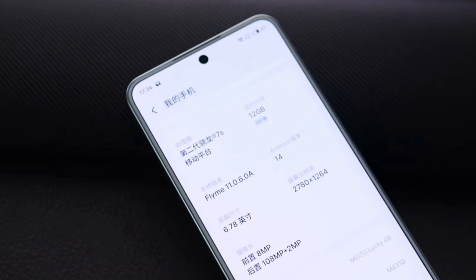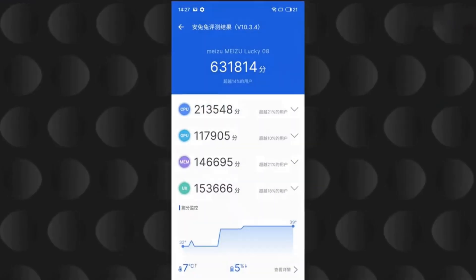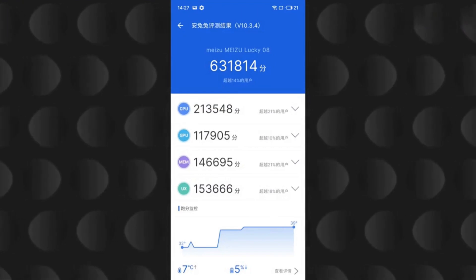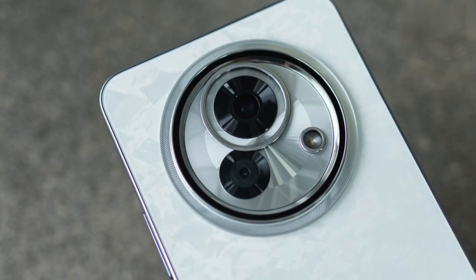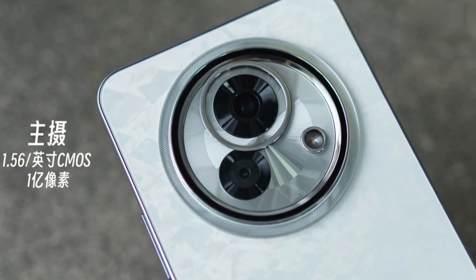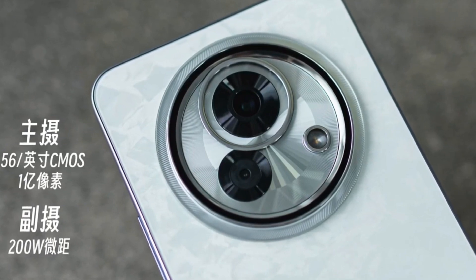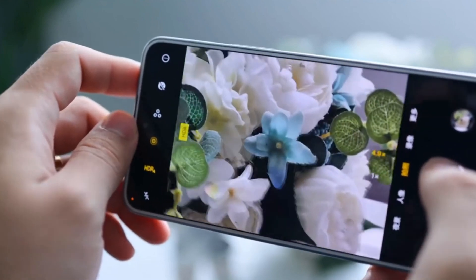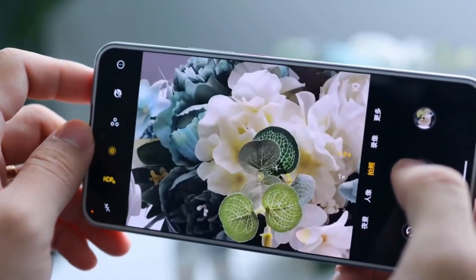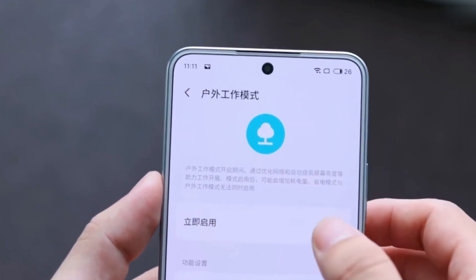Core specs include the Snapdragon 7S Gen 2, up to 12GB RAM, and 512GB storage. A quick performance test scores 630K on AnTuTu — sufficient for daily use. The camera setup is simple: a main 1/1.56-inch sensor at seemingly 100MP plus a 2MP macro. Photography isn't this phone's strong suit, but budget-conscious users say scanning and QR codes work fine.